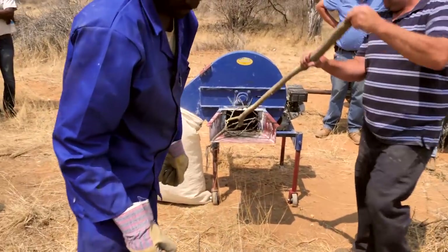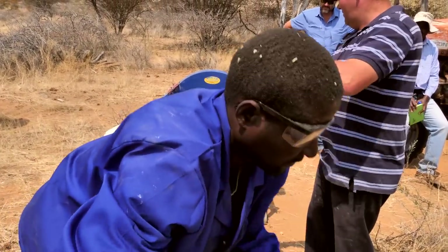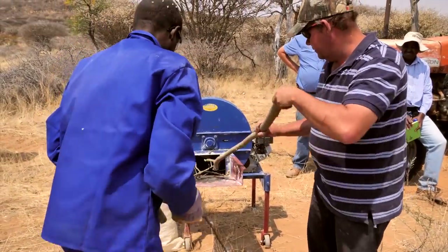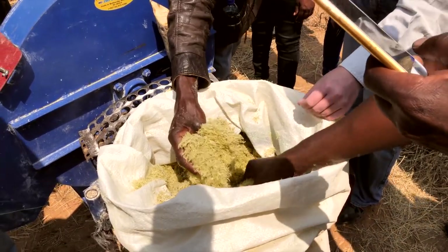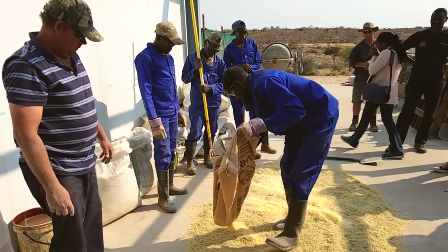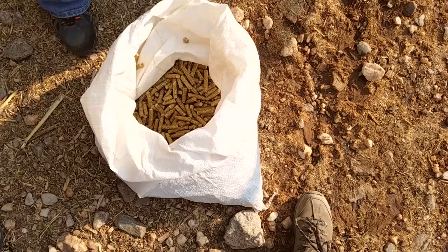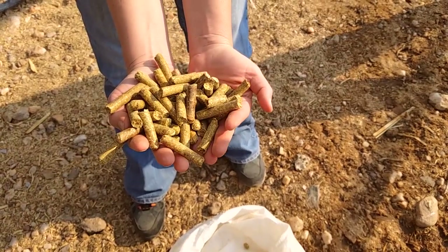But there are ways to turn bush into animal feed. It is best to use branches which are thinner than a broomstick. After harvesting, the twigs and branches need to be passed through a mill, for example. That way they are turned into fiber. These fibers can be mixed with supplements and fed to animals on the same day. If the fodder is to be stored, the fibers must first be dried before mixing or pelleting.